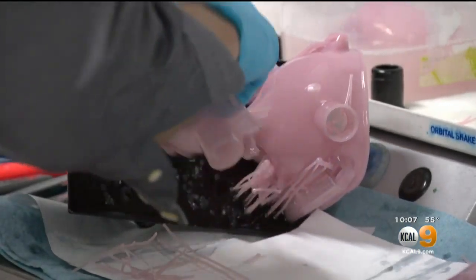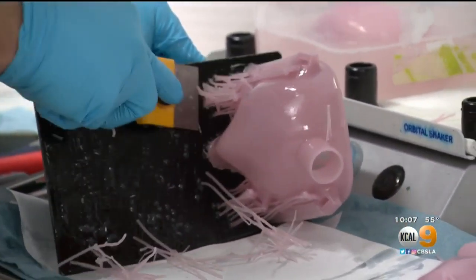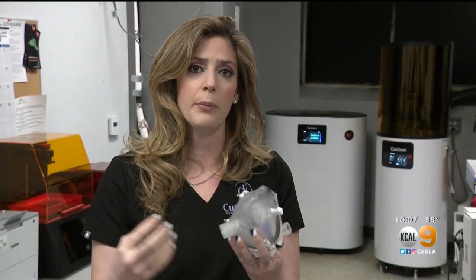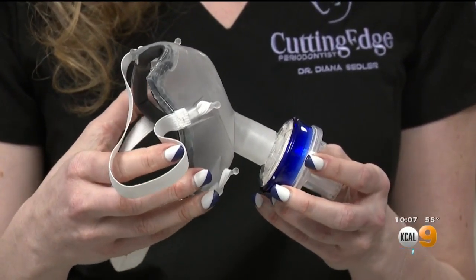Dr. Van Skye says the 3D masks can be used over and over by simply wiping them down with alcohol. The design allows for the attachment of filters that are easy to find and affordable — about 12 pieces for roughly $2 a piece. N95 masks right now online, the cheapest I've seen them is about $6.